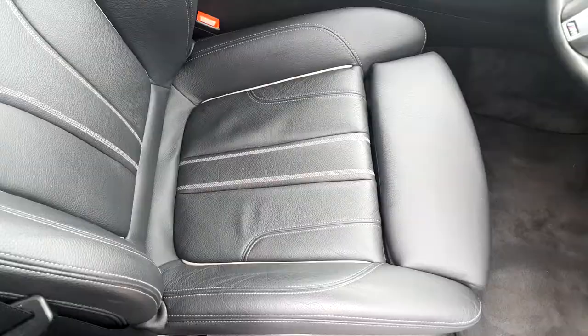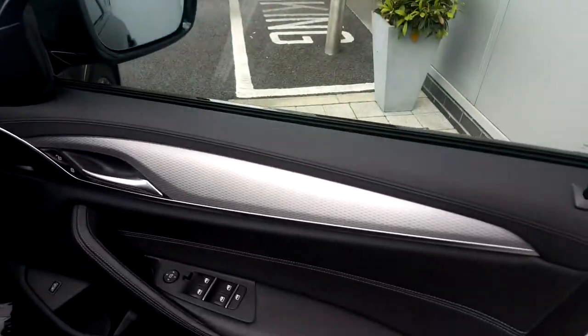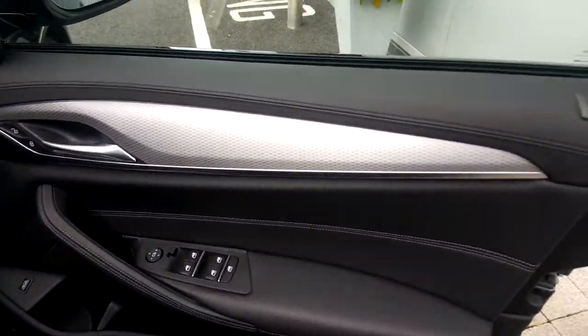Going inside now for a quick look — beautiful finish in the Black Dakota leather, hexagon M Sport finish, and ambient lighting which gives colour around the dash. Really really nice.